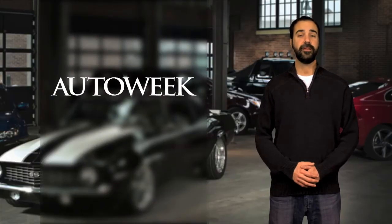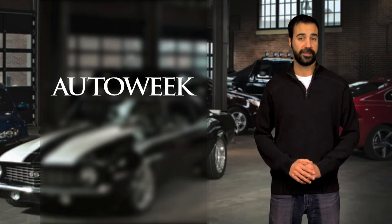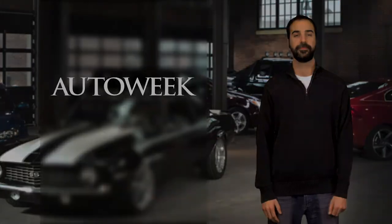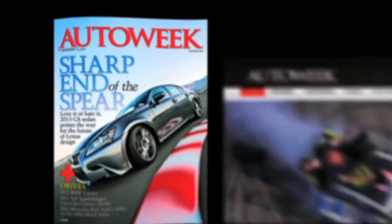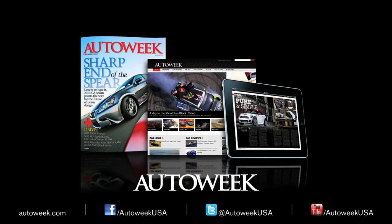That's the news for today. Be sure to check out the rest of our LA Auto Show coverage and peruse our related video section at AutoWeek.com. We'll see you back here tomorrow. Until then, enjoy the drive. Catch all the latest auto-enthusiast news at AutoWeek.com and AutoWeek Magazine and iPad Edition. Talk with us on Facebook, YouTube, and Twitter at AutoWeekUSA.